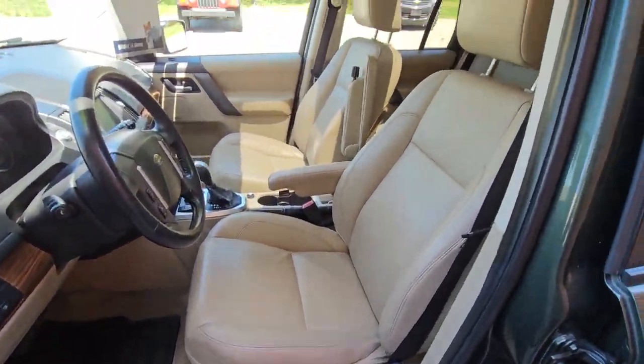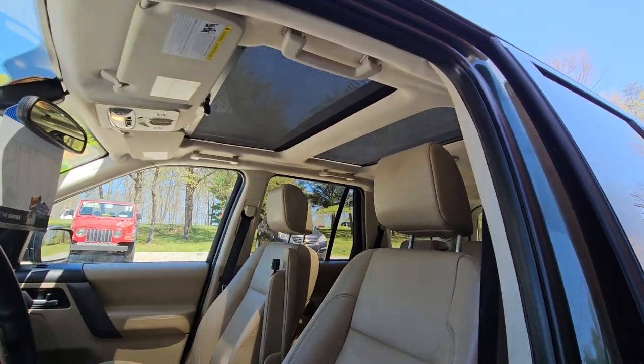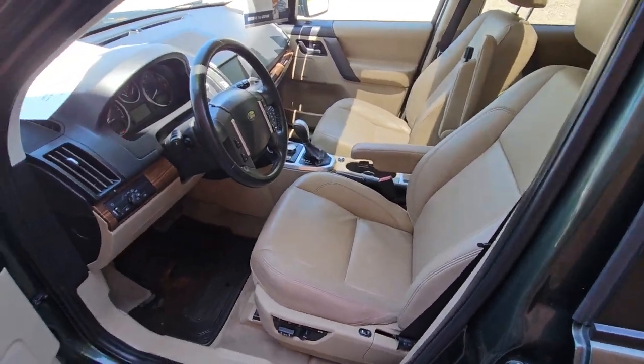Inside is in really good condition. It actually still kind of smells new. It's got two sunroofs and all leather interior.